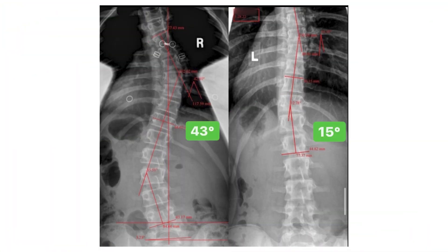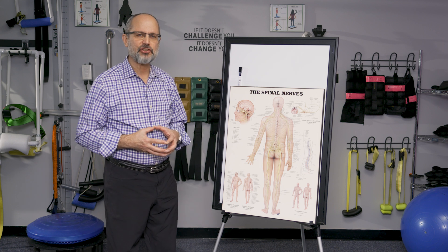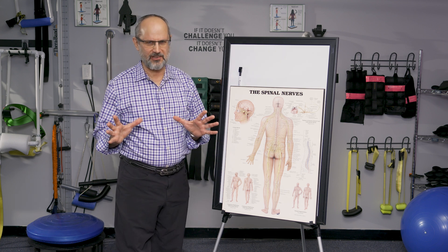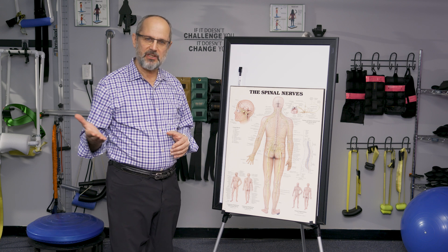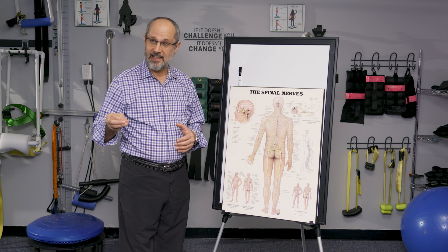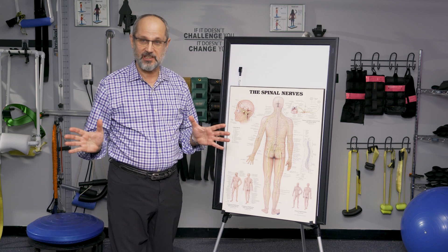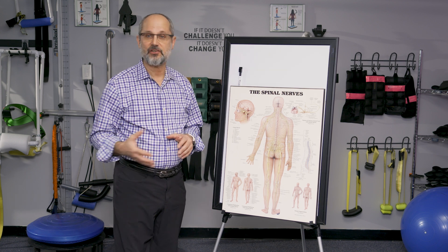10 degrees happens to be a somewhat arbitrary definition of mild scoliosis, or the beginning of scoliosis. When I looked back into the history — because I was curious, like why 10? Why not 8, 9, or 12? — what I found was really surprising. I found a letter to the editor in the New England Journal of Medicine by an orthopedic surgeon who suggested that 10 degrees might be an appropriate level to diagnose scoliosis at. And yet, for whatever reason, that cut. Now everybody holds 10 degrees, but that's where it comes from — an arbitrary comment, a letter to the editor in the New England Journal of Medicine.